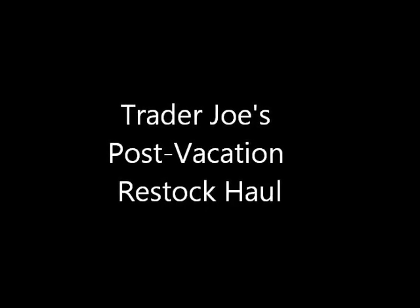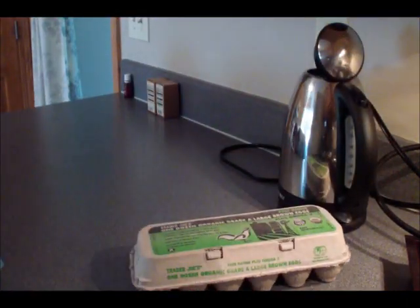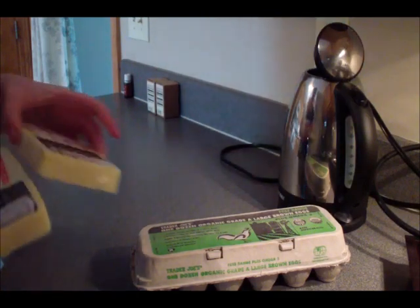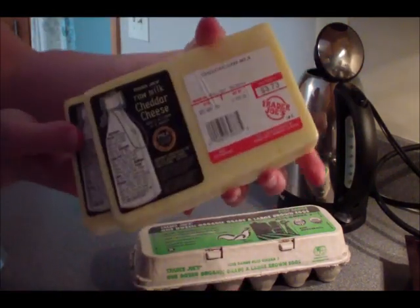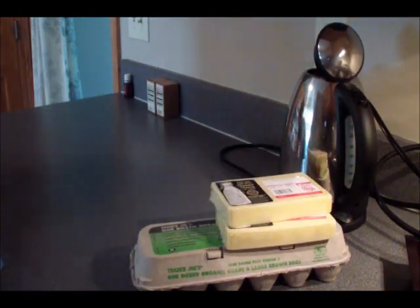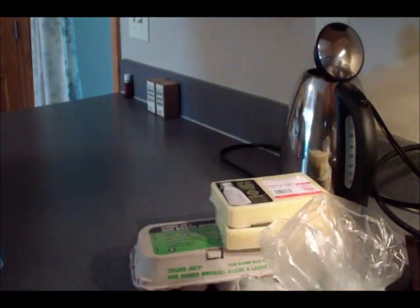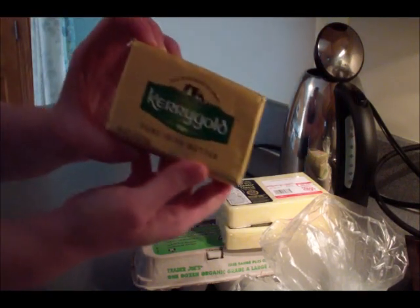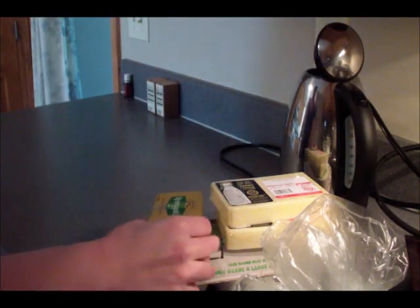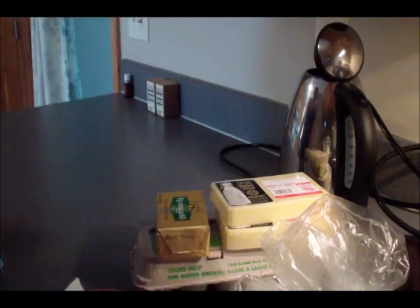Hey guys, I have got a Trader Joe's post-vacation restock haul for you this week. I purchased a dozen organic large brown eggs, two blocks of the raw milk cheddar cheese, a package of Trader Joe's Italian style chicken sausage, a package of Kerrygold salted butter, and a bag of organic frozen strawberries.